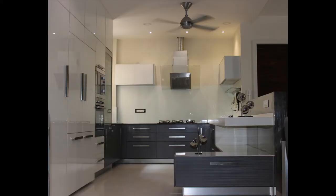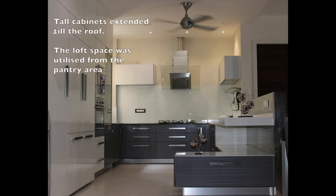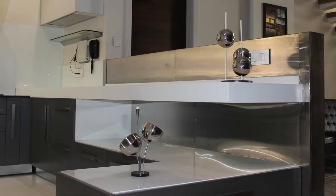The tall units have been extended till the roof, and the loft part was utilized from inside the pantry. Up to the seven-feet area is being utilized from the kitchen side, and above that the loft area doors were opening from inside the pantry, so any large objects they wanted to store could be tucked in from inside the pantry space.